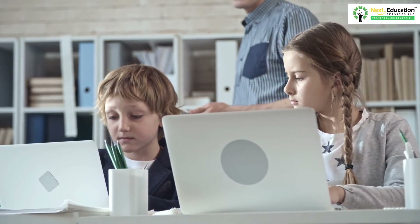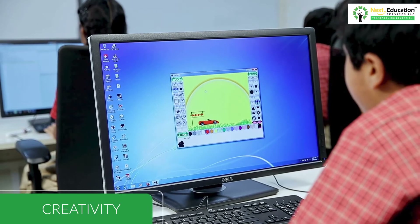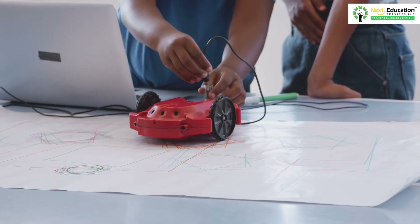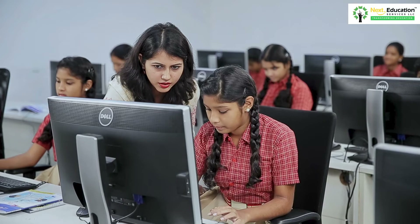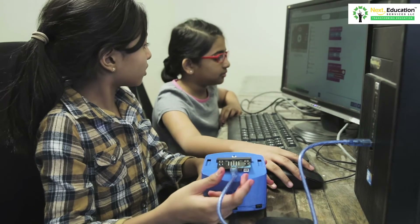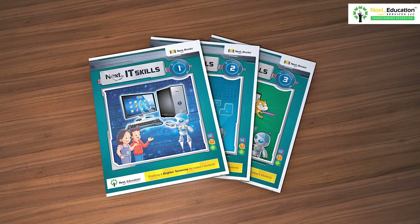Last but not the least, coding expands a child's creativity and teaches them to experiment and design something that is entirely their own. With the preeminence of 21st century skills in today's world, schools are reorienting their pedagogy and preparing students to become creators of technology. Therefore, we at Next Education have meticulously designed the best approach to teach computer science to students — the Next IT Skills series.